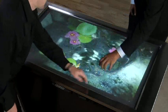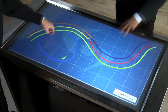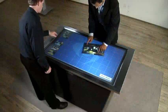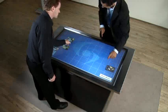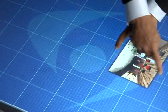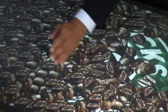GestureTech's incredible surface computing solutions can transform an ordinary table, bar top, or counter into a gateway to the digital world. With the Illuminate multi-touch table, your hands control dynamic multimedia content in ways you never dreamed possible — resize, rotate, and zoom in and out of images on the fly. Even create dazzling graphics and special effects with our GestureFX series.